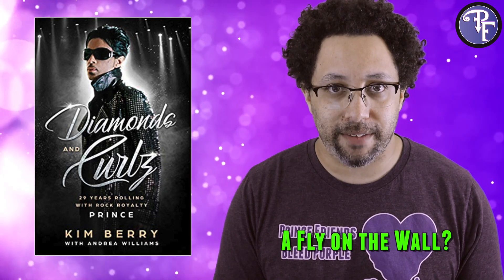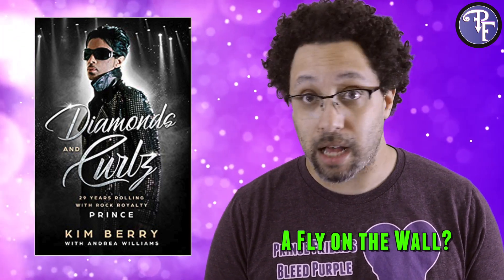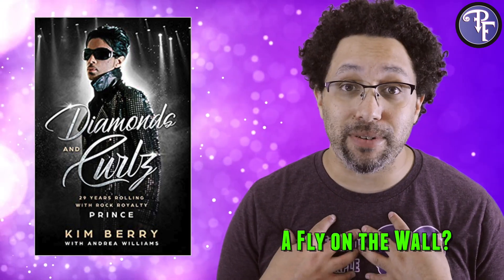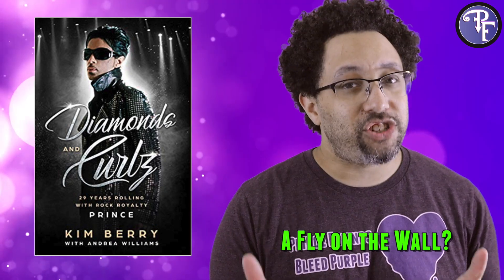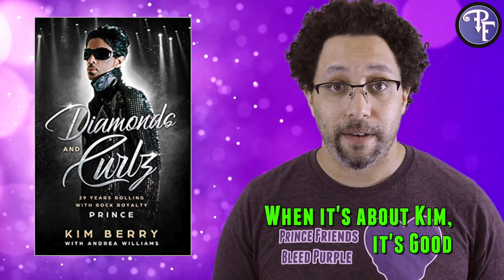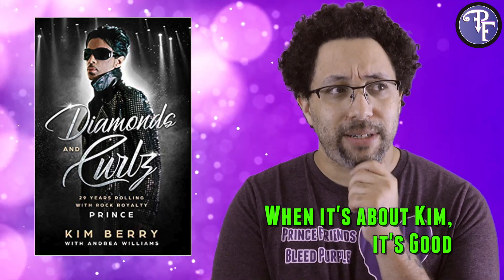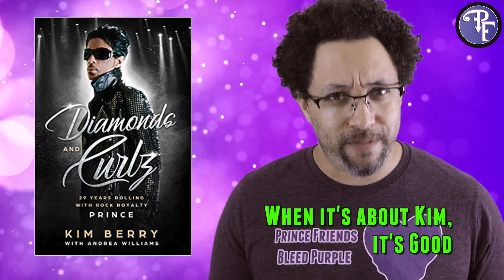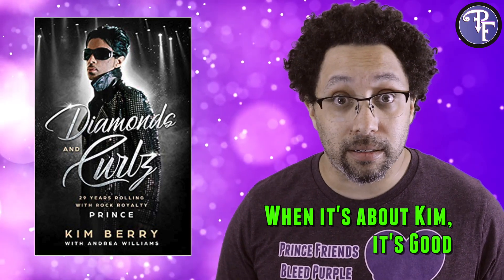One of the big running themes of this book is Kim telling other people's stories. At the very beginning she actually tells us this is not going to be a tell-all, and then commences with giving us a tell-all book — which is weird, because the book is supposed to be about Kim Berry. All of the pieces that are actually about her are interesting: her schooling, coming up with looks with Prince, the story about how Manuela wanted to get her fired — those parts were very interesting to read. But there was a whole lot of history lesson and 'and then you know what I heard' sort of sections.